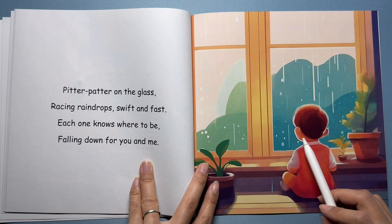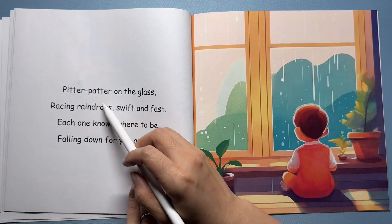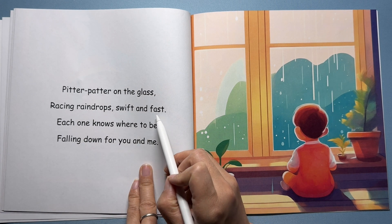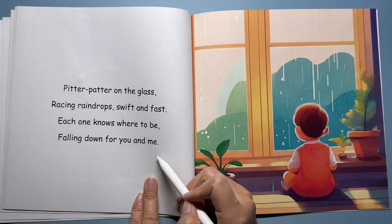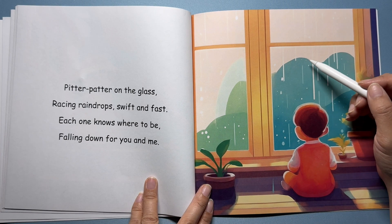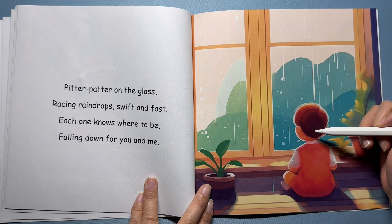Look at this boy watching raindrops on the window. The rain trickles down the window pane. Pitter patter on the glass, racing raindrops swift and fast. Each one knows where to be, falling down for you and me. Rain never falls up toward the clouds — it always falls down because of gravity. Each raindrop is following gravity's special rule.